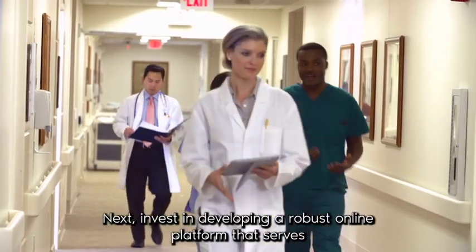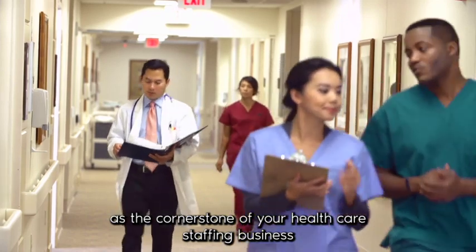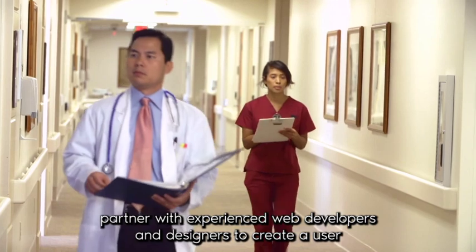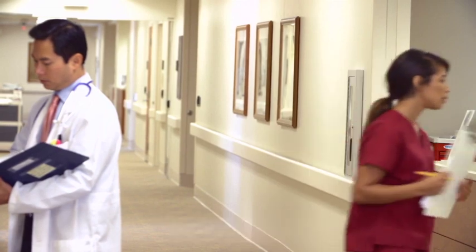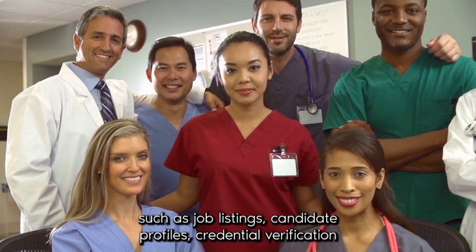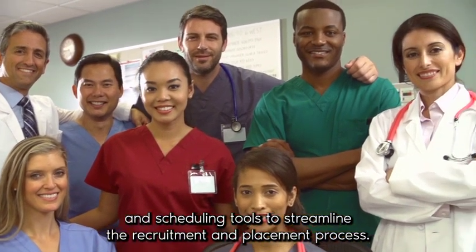Next, invest in developing a robust online platform that serves as the cornerstone of your healthcare staffing business. Partner with experienced web developers and designers to create a user-friendly interface that facilitates seamless interactions between healthcare professionals and hiring facilities. Incorporate features such as job listings, candidate profiles, credential verification, and scheduling tools to streamline the recruitment and placement process.